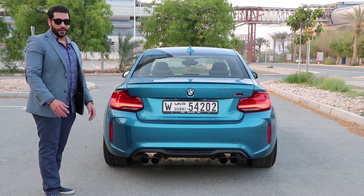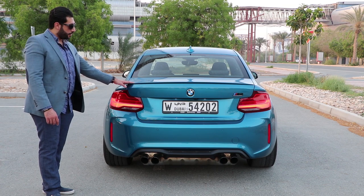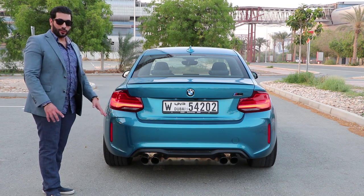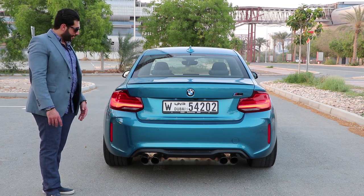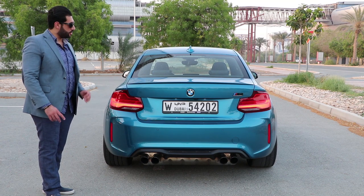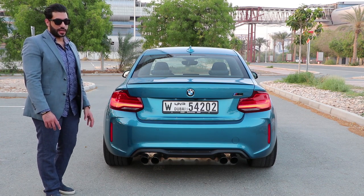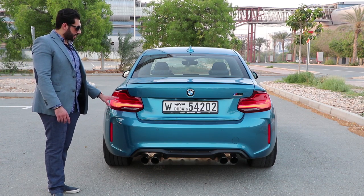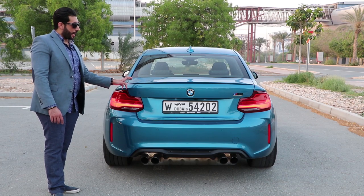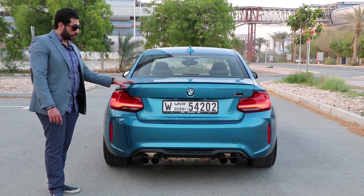Everybody on the road is looking at this car and giving me thumbs up. The Long Beach blue color with the black combination of the different exterior parts — the new LCI lights, the wheels, the exhaust — just fantastic. The rear lights are nice. I'm not a big fan of the two series lights, but they did a very good job with these. There's a nice wing — I believe you can do aftermarket carbon fiber or black finish and it would look even better.